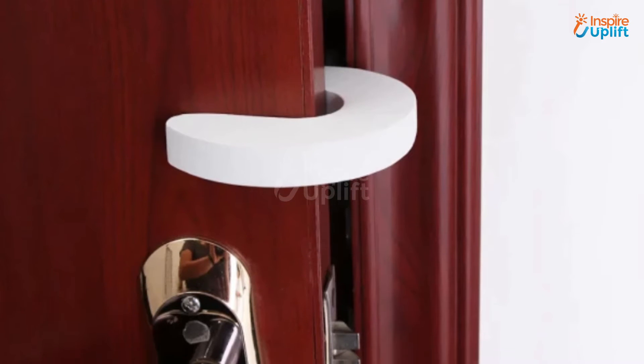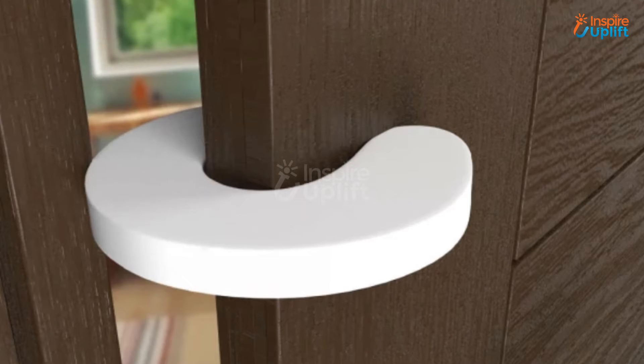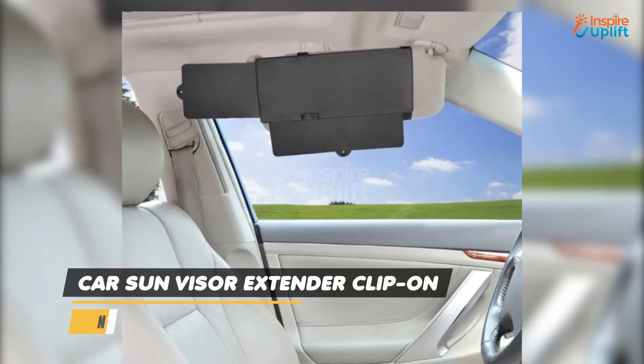At number 7 we have the Foam Door Frame Stopper. You can adjust it on the side or top of the door between the door frame to make it impossible for the door to close even with extra force. Get hold of this foam door stopper and provide a soft cushion between the door and the door frame.